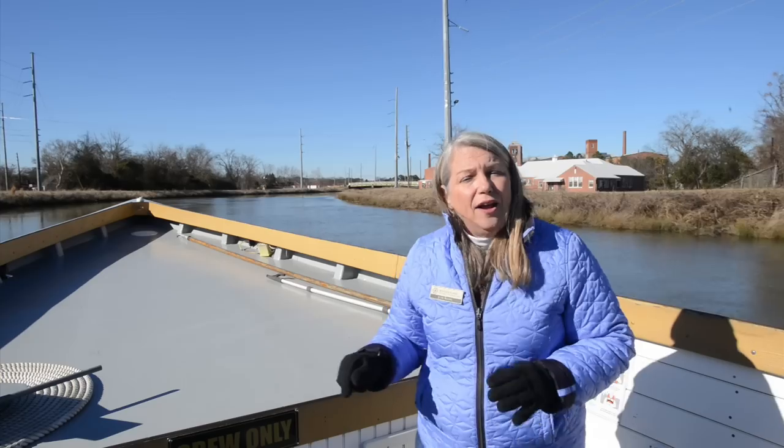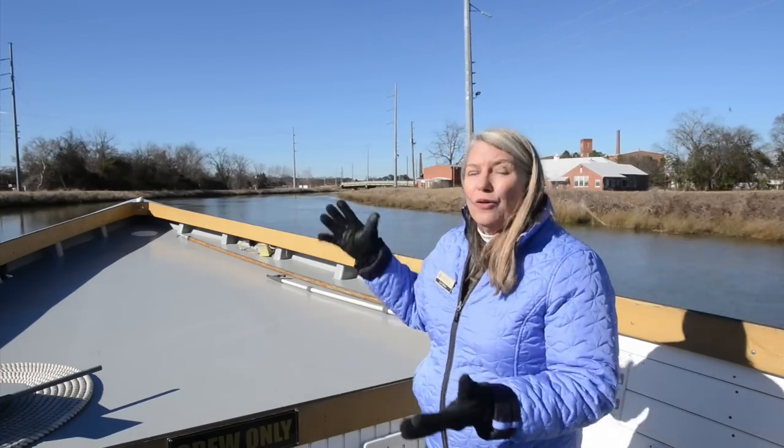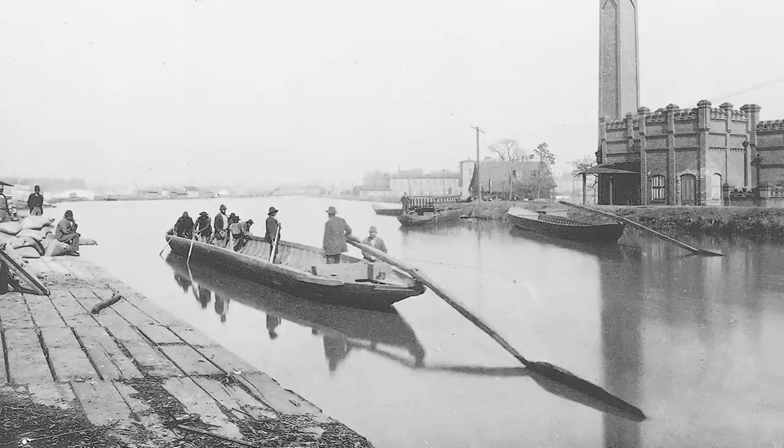So even though this was a hydropower canal, a secondary use was transportation and navigation of those early Petersburg boats — and boy, they were glad to have a nice smooth ride into town.